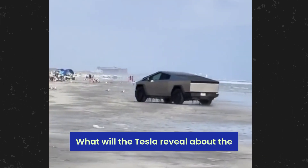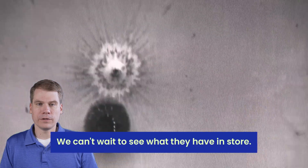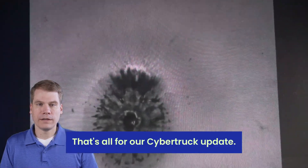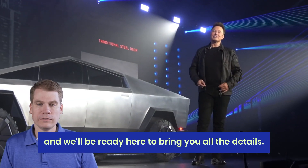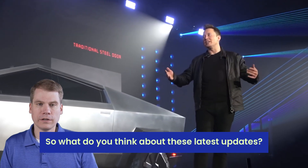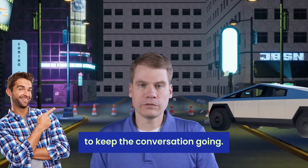What will Tesla reveal about the Cybertruck during the launch event? Tesla's known for surprises — we can't wait to see what they have in store. That's all for our Cybertruck update. The launch is just around the corner and we'll be right here to bring you all the details. Share your thoughts in the comments below to keep the conversation going.